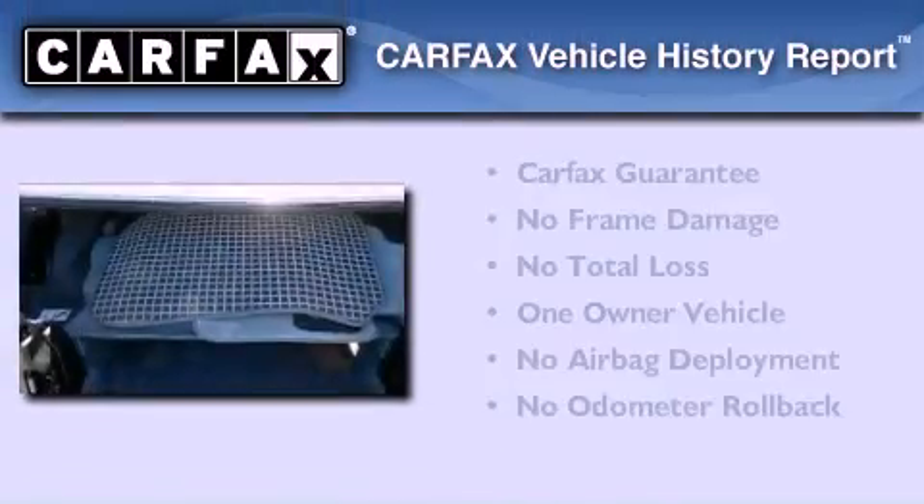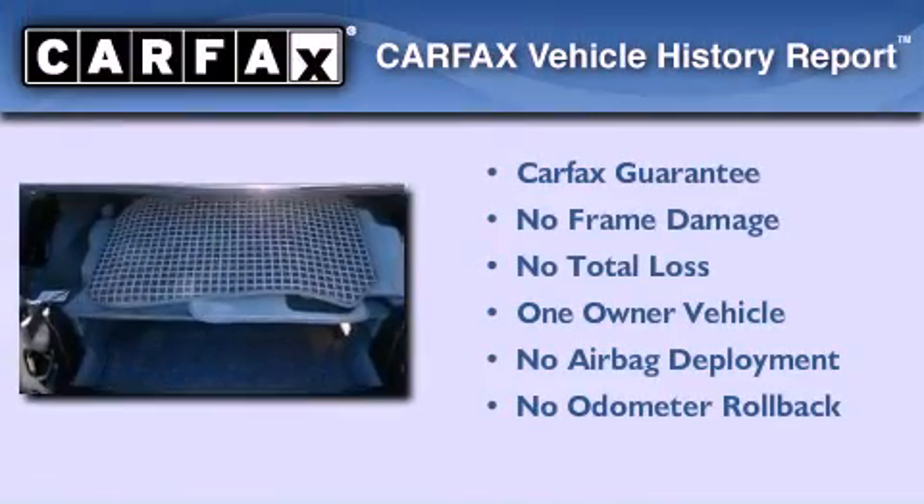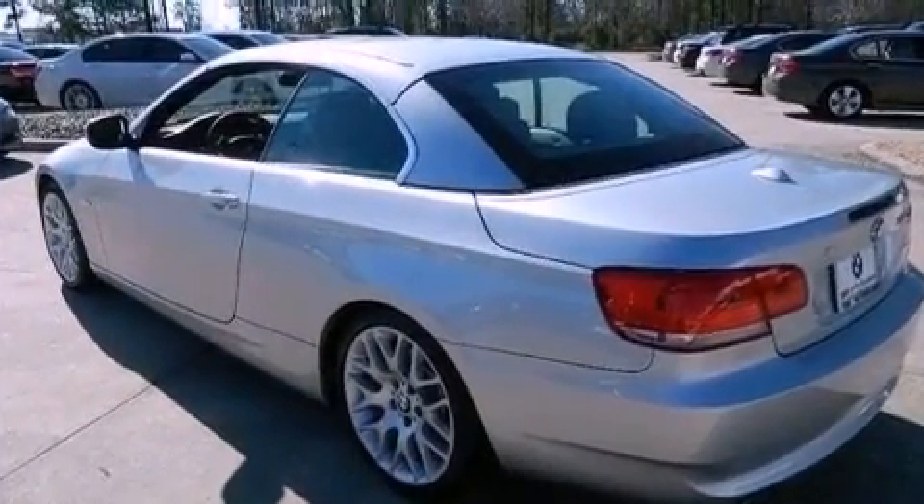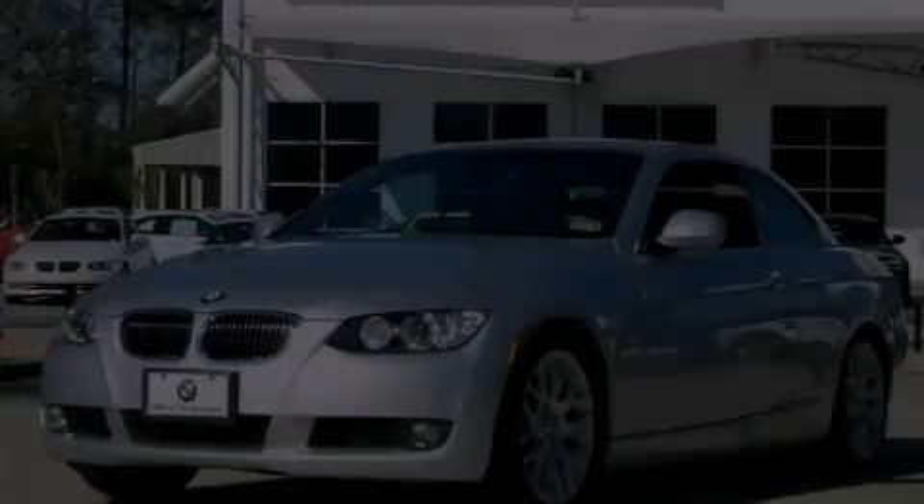This BMW has had only one owner and it qualifies for the Carfax buyback guarantee. This vehicle won't last long at this price — call and arrange a test drive now.